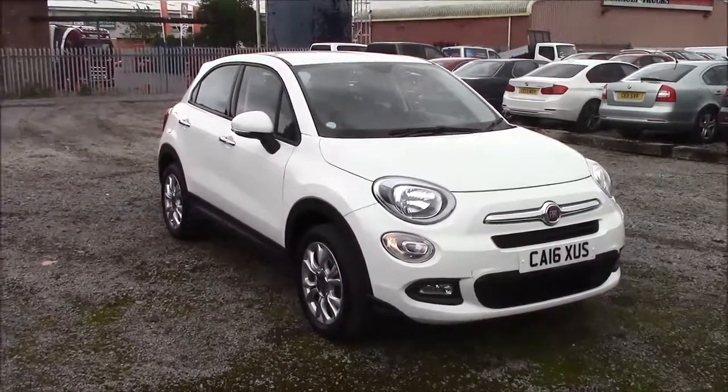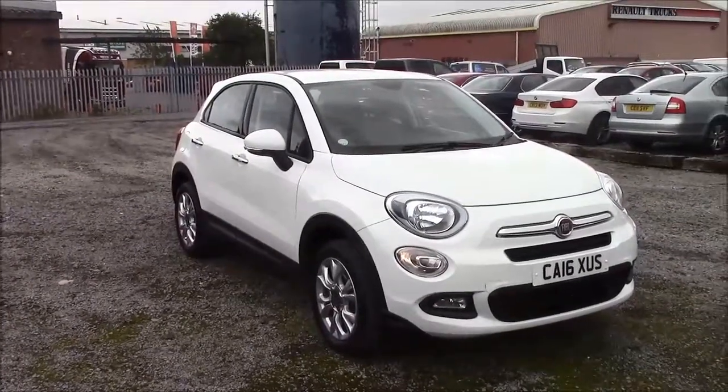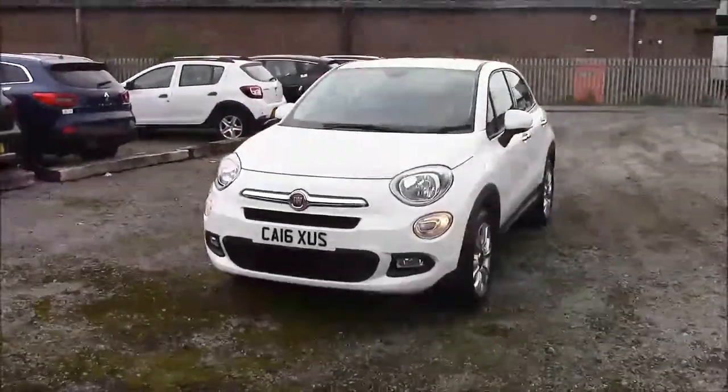Welcome to Wessex Garages here on Penarth Road in Cardiff. Today we have a Fiat 500X Popstar. This car comes in white and has a petrol manual. I'm going to be giving you a tour of this vehicle today, but for more information or further specifications, please don't hesitate to click on the link in the video.